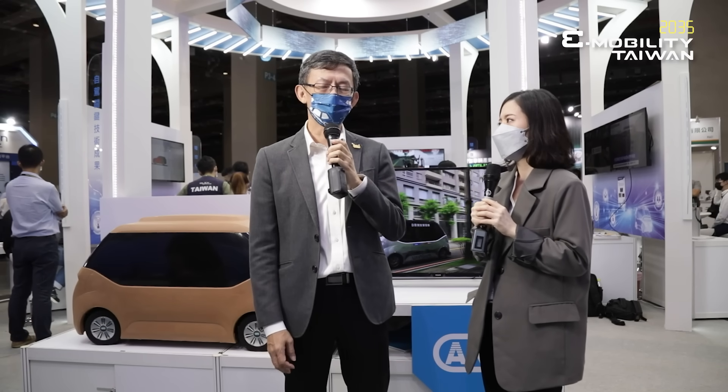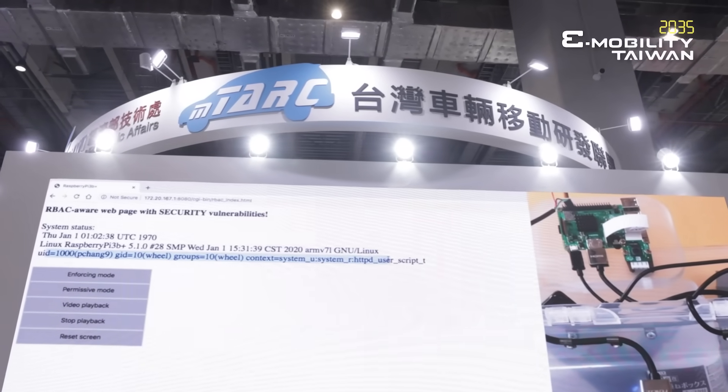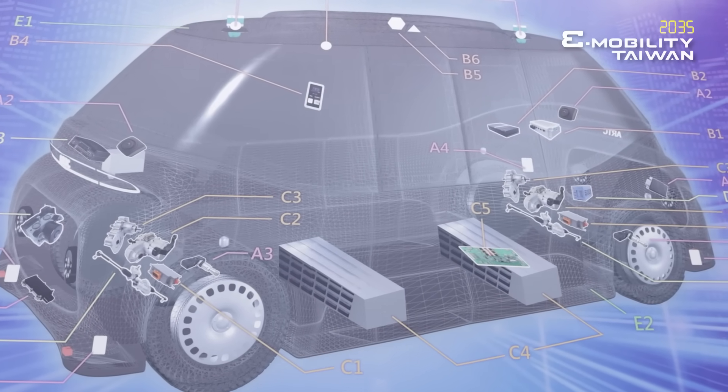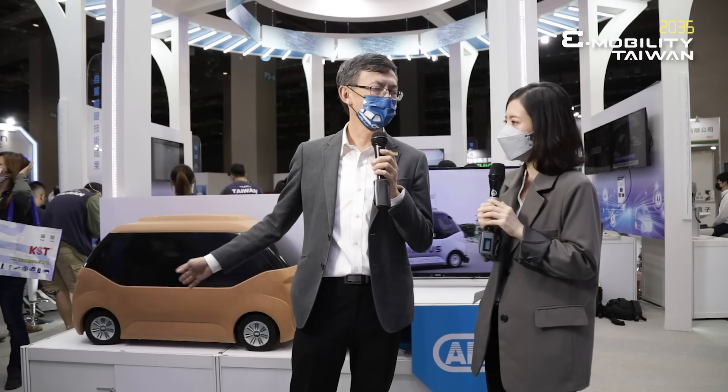Thank you, Carol. I'm Steven. Today I want to introduce you to the operation of M-TARC. M-TARC consists of five major research institutes working together on the autonomous vehicle project. As you can see, here is the Wind Bus — the latest design output from M-TARC, integrating all the supply chain from Taiwan to design and build this vehicle platform for Taiwan's auto parts suppliers.